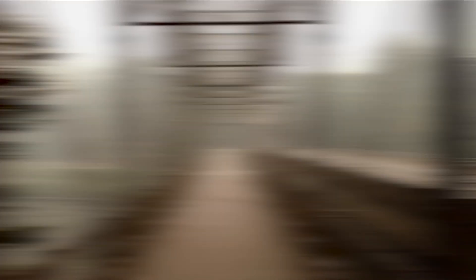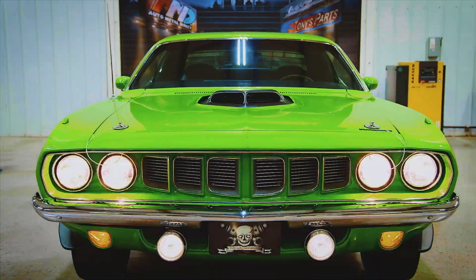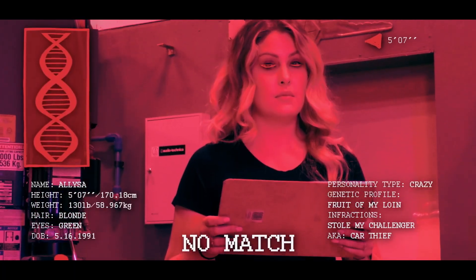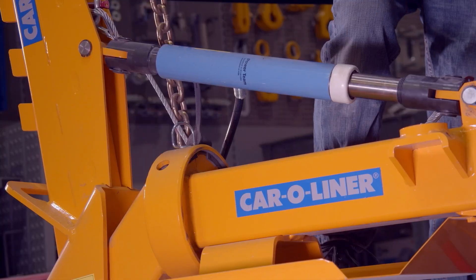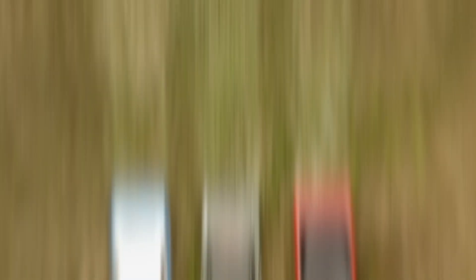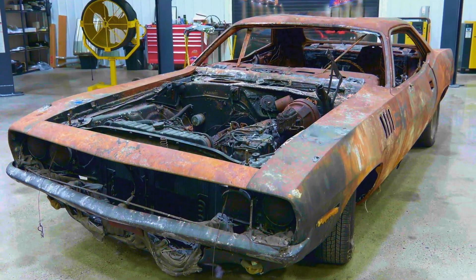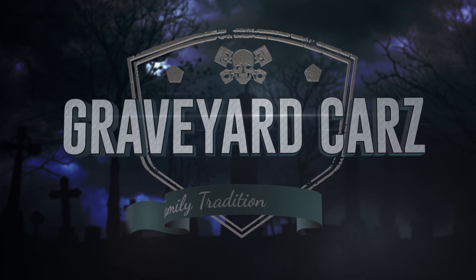Buried deep in the Pacific Northwest, one team in Springfield, Oregon takes on the impossible, finding dead Mopar muscle and bringing it back from the grave. Award-winning Master of Mopar Mark Warman, his cousin Doug, his daughter Alyssa, his best friend Royal, his painter Will and the rest of the GYC Ghouls are restoring, resurrecting and recreating some of the fastest, fiercest, and rarest muscle cars on the planet. This is Graveyard Cars.